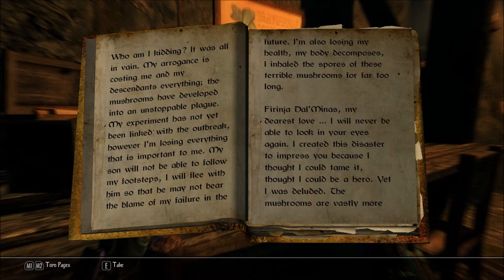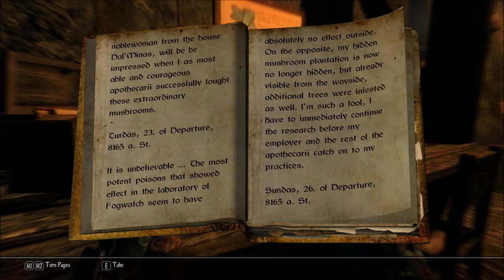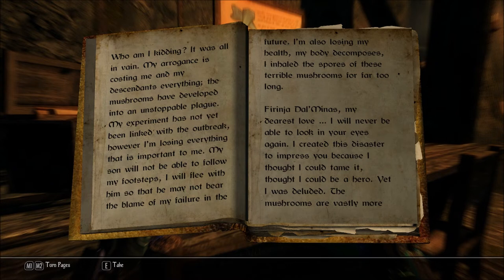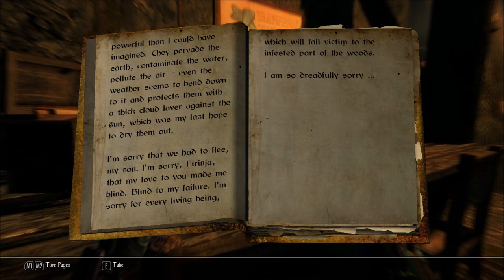Pharyngia Dalminas, my dearest love — isn't that the one who... Dalminas. It's also the employer — the noblewoman from the house Dalminas — unless it's another Dalminas, the daughter maybe. I will never be able to look in your eyes again. I created this disaster to impress you because I thought I could tame it, thought I could be a hero. Yet I was deluded. The mushrooms were vastly more powerful than I could have imagined — they pervade the earth, contaminate the water, pollute the air. Even the weather seems to bend down to it and protects them with a thick cloud layer against the sun, which was my last hope to dry them out. I'm sorry that we had to flee, my son. I'm sorry, Pharyngia, that my love to you made me blind to my failure. I'm sorry for every living being which will fall victim to the infested part of the woods. I am so dreadfully sorry.